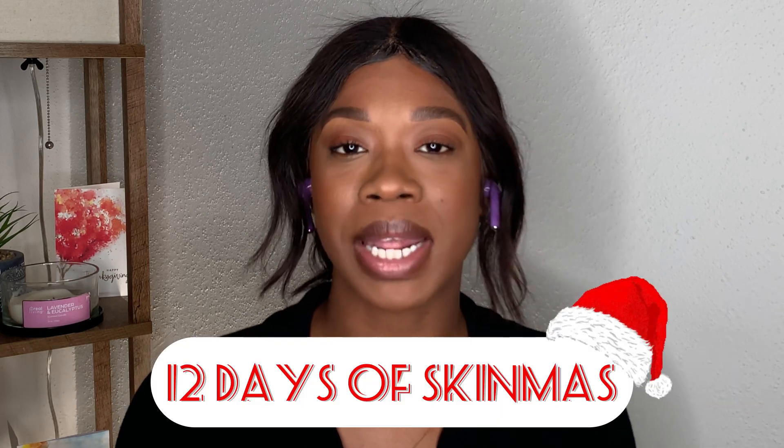That's it for today's video — nice, short, and sweet. I hope this video has been helpful for you. If so, make sure you share it with a friend, like, comment, and subscribe. Make sure you stay tuned for the next few days of 12 Days of Skin Mist. Again, my name is Ashanti, licensed esthetician, and I will see you guys in the next video.